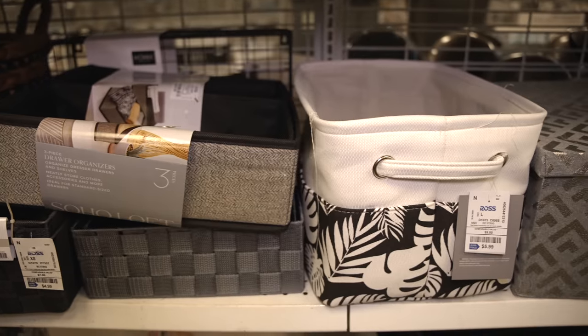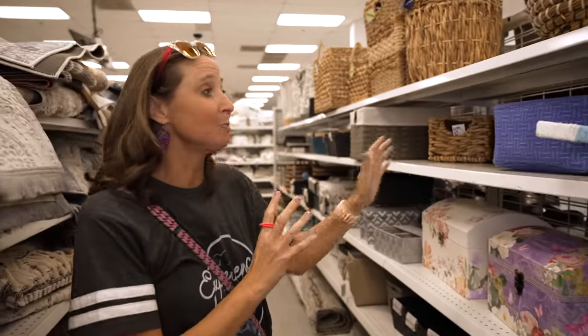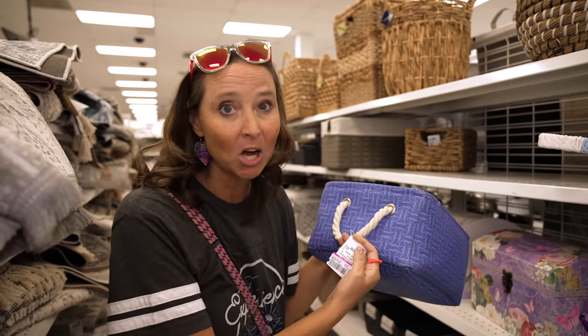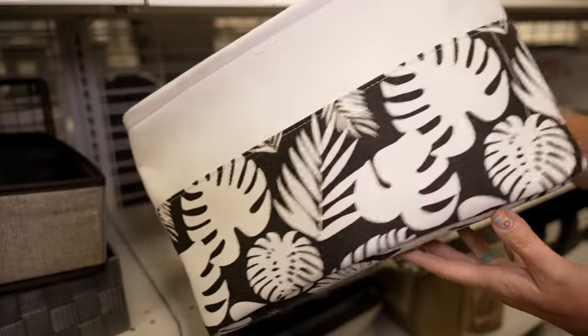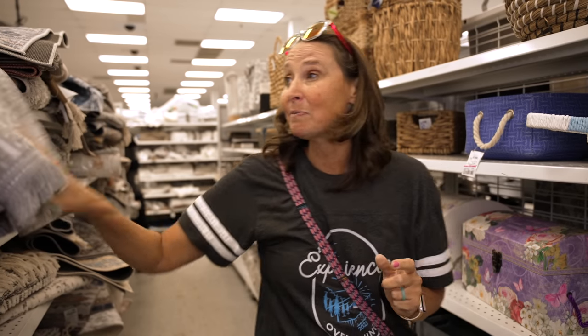We are at Ross, which is a discount store you can find almost anywhere in the US. Just look at this — the bins! There are all sorts of different types of storage bins here. These flexible types are some of my favorites, and this one is only $3.49. For a nice good-quality bin that helps with RV storage and organization, this is a great place to come.